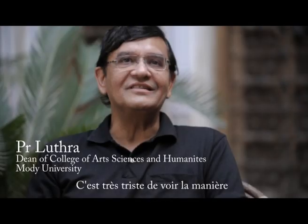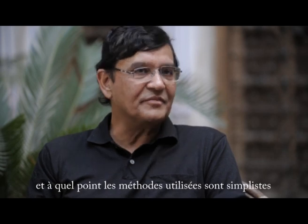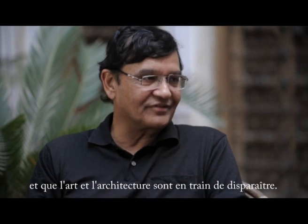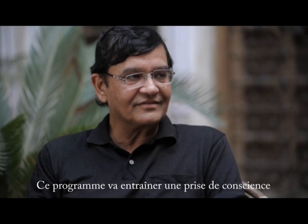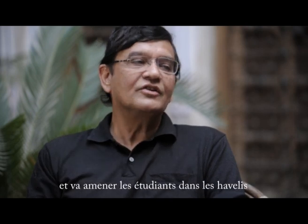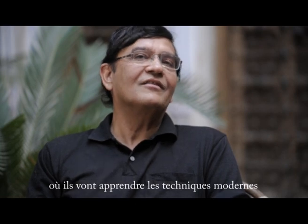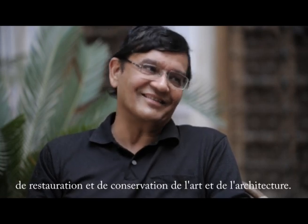It is actually very sad to see that the way the Havelis are currently maintained — the methods used are rather primitive — and the art and the architecture is being lost. This program will generate awareness and will bring students to the Havelis where they will learn the modern techniques for restoration and preservation of the art and architecture.